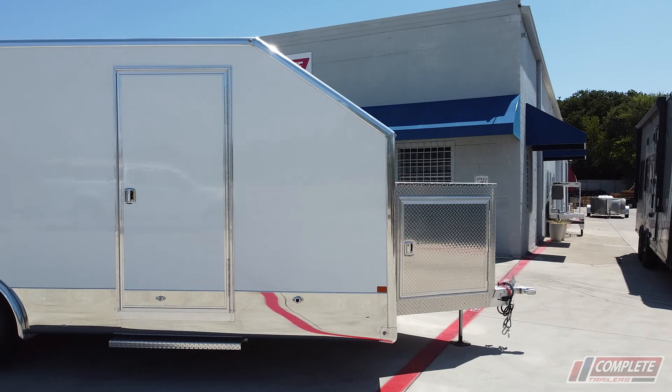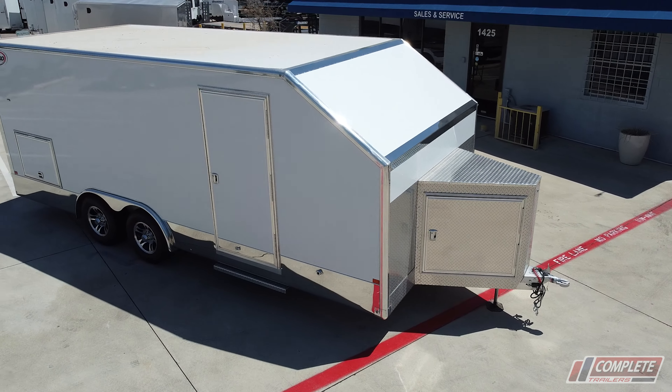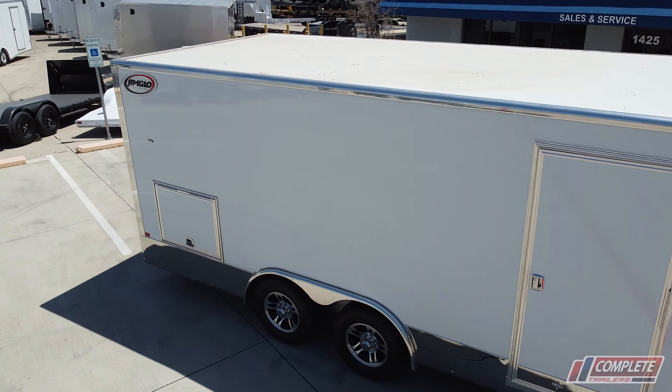What's going on guys? Today we're taking a look at the top five things that set the Jim Glow Elite enclosed aluminum car hauler apart from every other competitor out there in the marketplace.